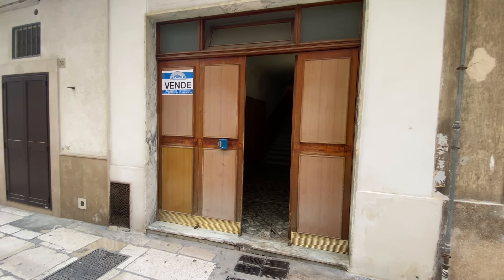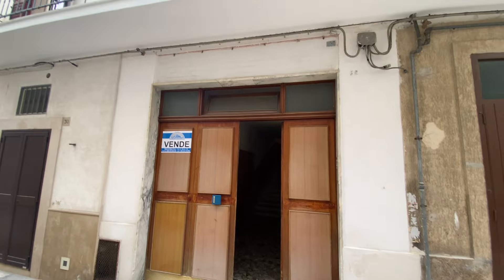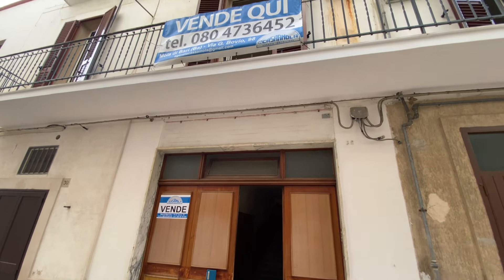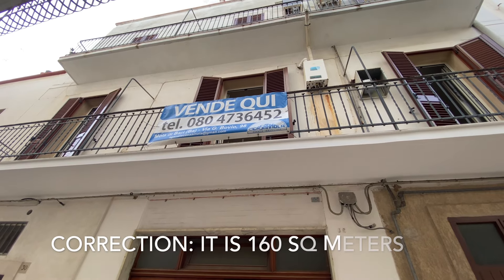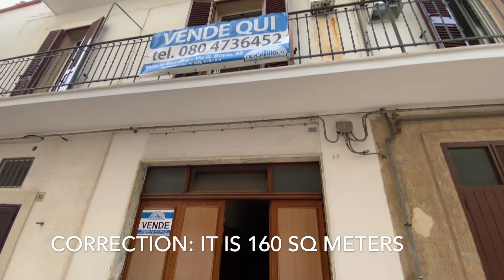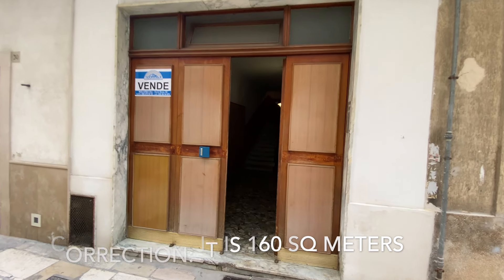Take a look guys. This apartment we're looking at is also not far away from the main piazza, but this one's really interesting. It's a total of 185 square meters and it's essentially split up into two separate apartments. So let's take a look inside and I'll show you what I mean.